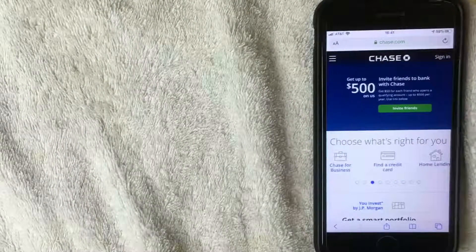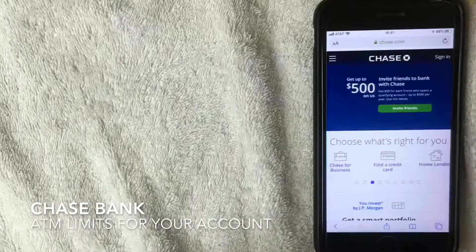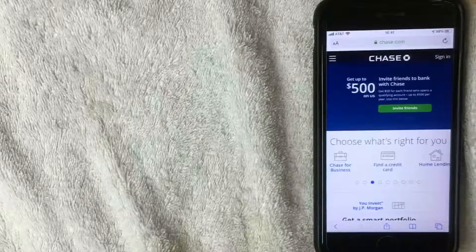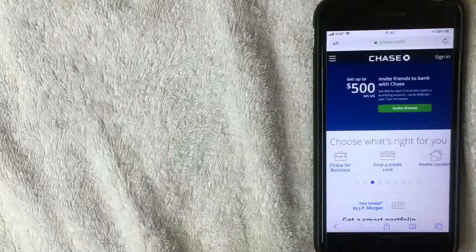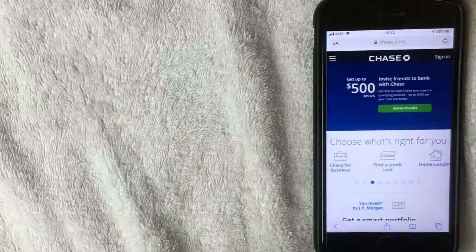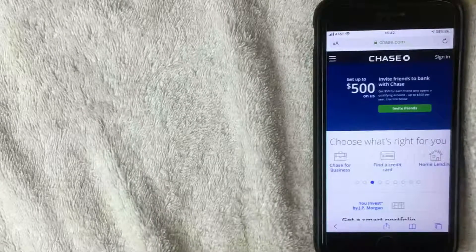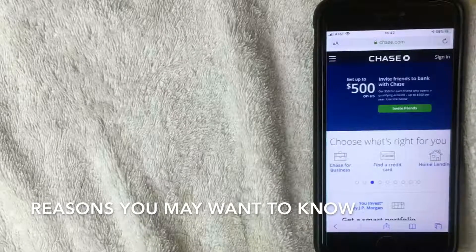Welcome back. Today we're talking about Chase Bank — more specifically, what are the ATM withdrawal limits for a Chase debit card. Chase Bank is one of the largest banking institutions in the U.S. — they might be the largest. If you happen to know, be sure to leave a comment below. So why would you want to know what the ATM limits are for your Chase debit card?